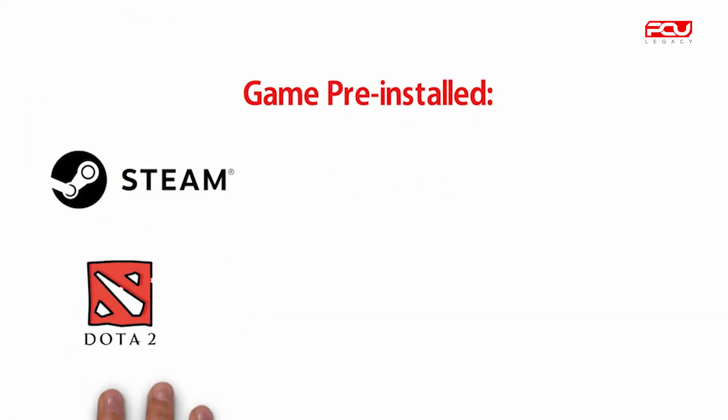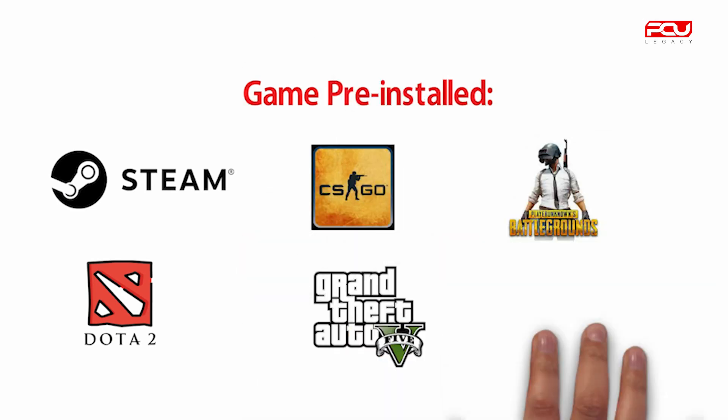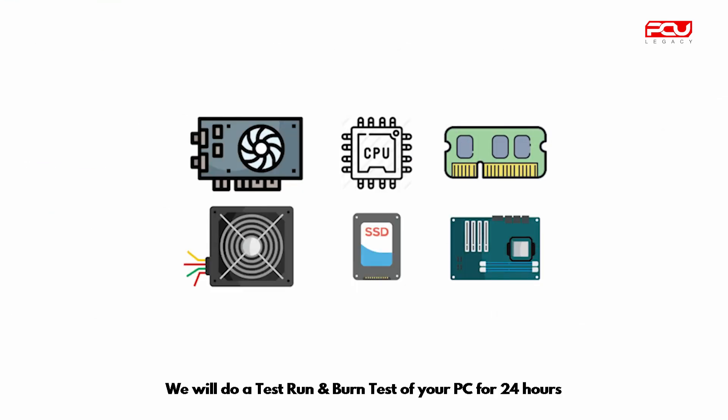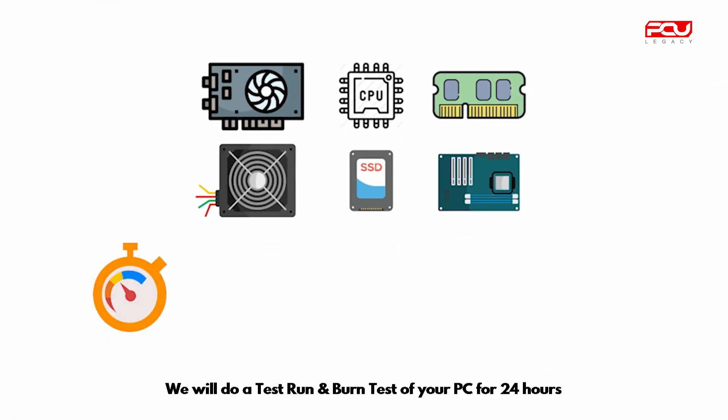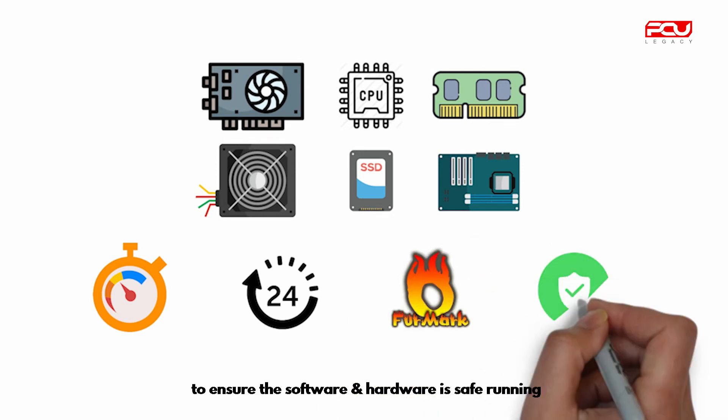Games pre-installed include Steam, Dota 2, CS:GO, GTA 5, and PUBG. We will do a test run of your PC for 24 hours to ensure the software and hardware is running safely.